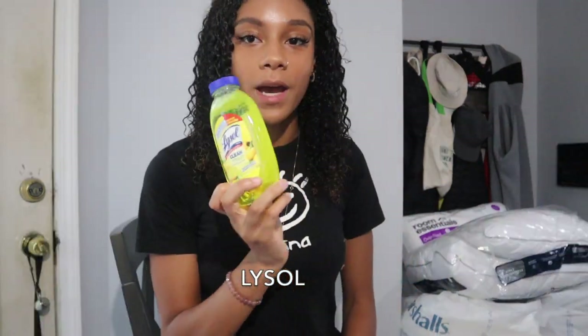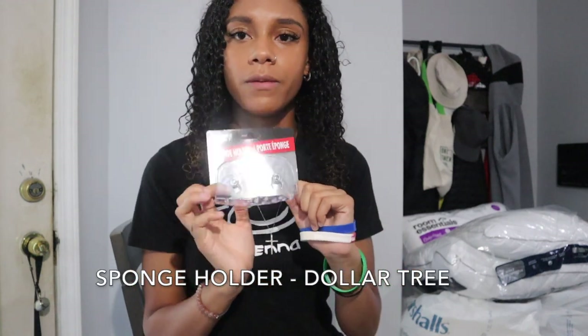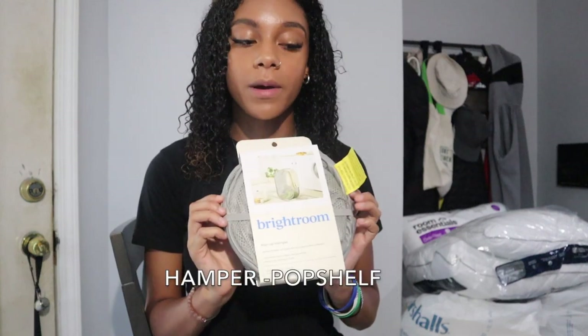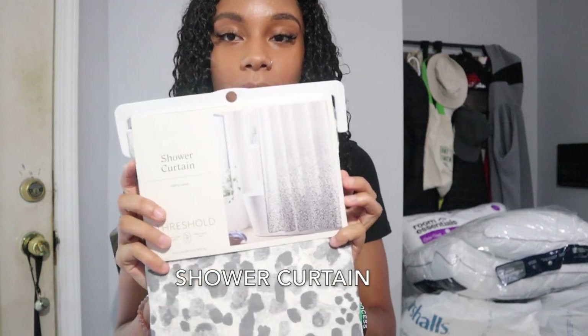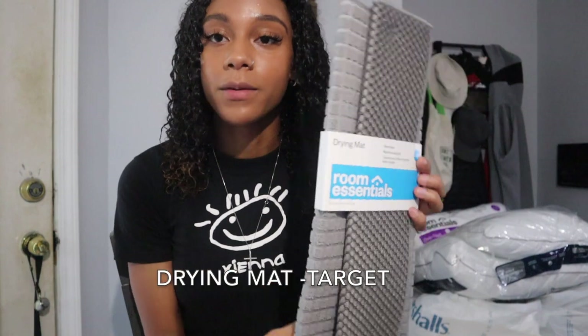For bathroom and cleaning: Lysol, dish soap, toilet cleaner, a sponge holder probably from Dollar Tree, and a hair catcher from Pop Shelf for about $2 just to keep the drains clean. I got a clothes hamper for about $5 at Pop Shelf. I got a bathroom caddy even though I don't have a communal bathroom — just useful for traveling for track. Also a shower curtain in a neutral gray for about $5, and a drying mat from Target for $5.